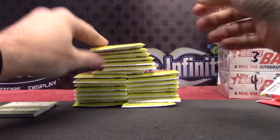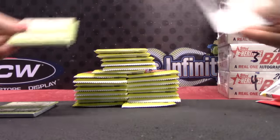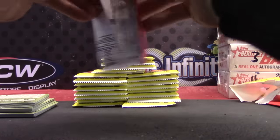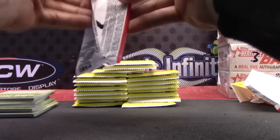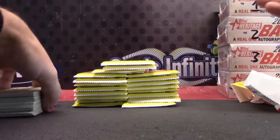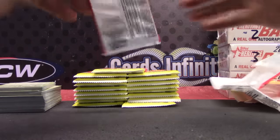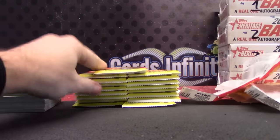Does anybody know the short prints this year for Heritage? I think they're always the high numbers, right? Card 350 and up or something. 426 to 500 are short prints.